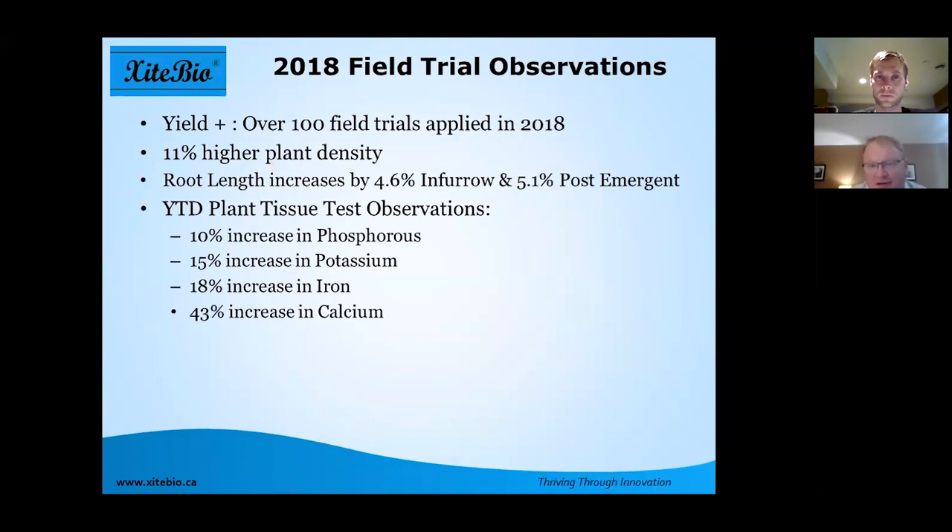Observations from 2018: we had over 100 field trials in Canada and the US — a combination of independent researchers, university, and company-initiated tests. We found an 11% higher plant density and root lengths increased between four and five percent. One common question is whether in-furrow or post-emergent is more effective — statistically they're not significantly different. The biggest issue with post-emergent is applying too late without proper soil contact, so we need at least 30% bare ground for the product to hit the soil and move down to impact roots.